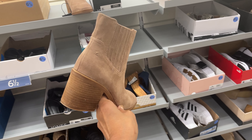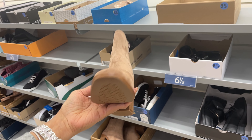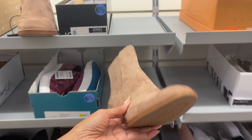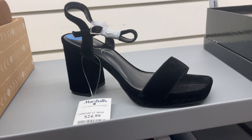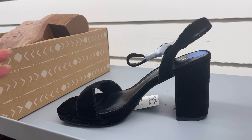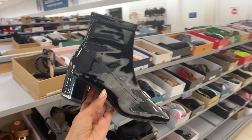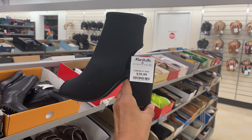These are nice boots. Let's see the price. $30. This is Maria A., $25. It's like a velvet material. So this is an Aldo boots, $50. This is DKNY, $40.